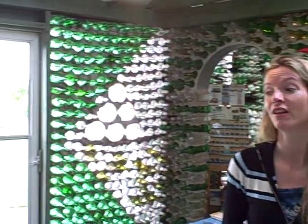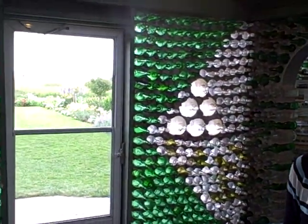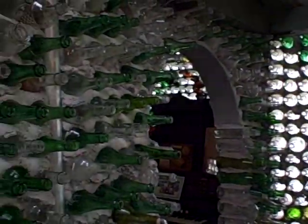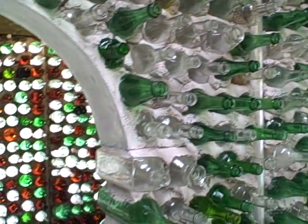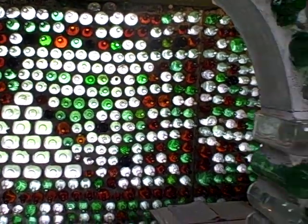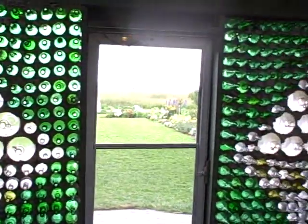This house that I'm standing in was actually built in the early 80s, in 1982, by a gentleman called Edouard Arsinal. He built this house with 12,000 bottles. When he started the project, he got the inspiration from visiting Vancouver Island, where he saw bottle houses there, and decided to build some of his own.